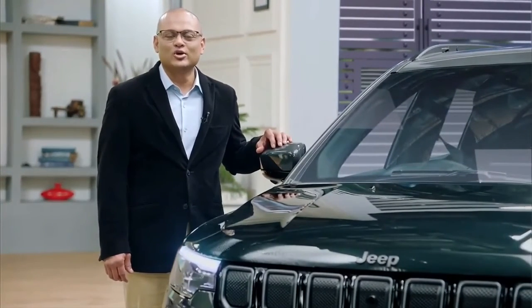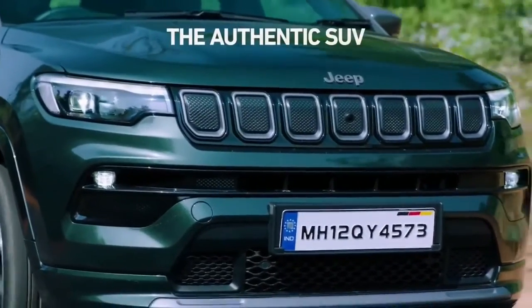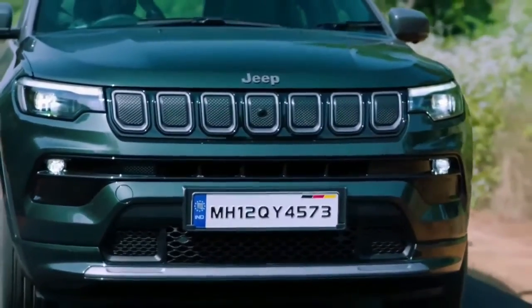Ladies and gentlemen, I give you the new 2021 Jeep Compass. The exterior of the new Compass exudes refinement, grace, and strength. The changes in the exterior styling are subtle and elegant. The Compass has always had a great road presence, and now it is more modern, sharper looking, and leaves an indelible impression.